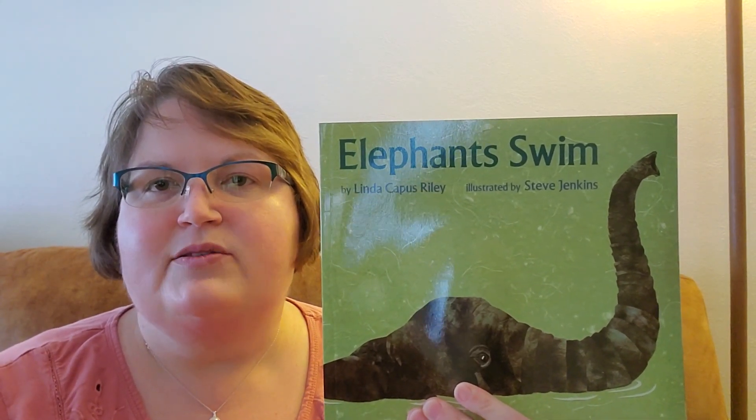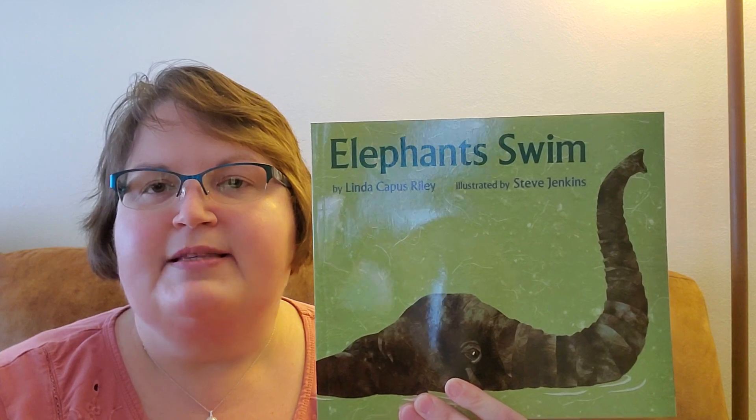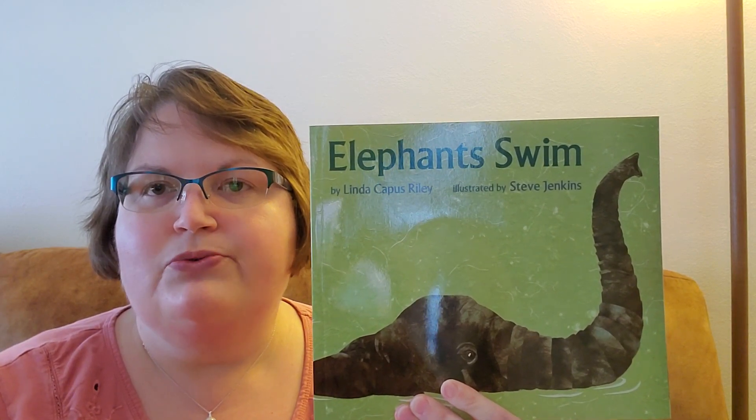Hi boys and girls. Today's book is called Elephants Swim, and this book talks about how different animals use water. It's by Linda Capus Reilly and illustrated by Steve Jenkins.